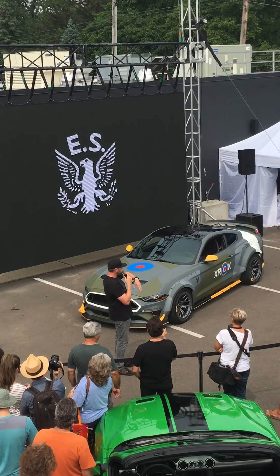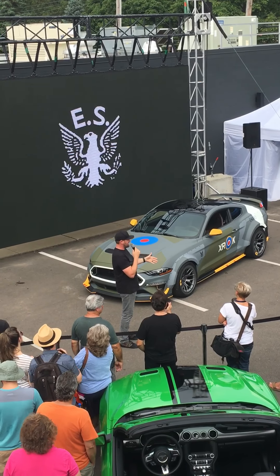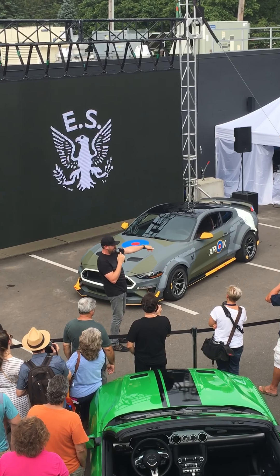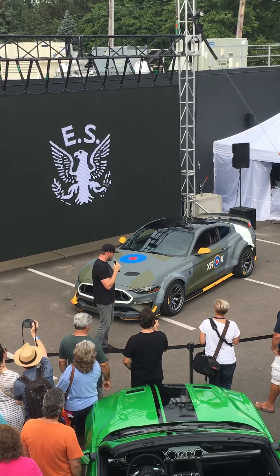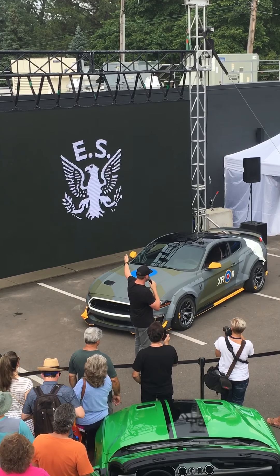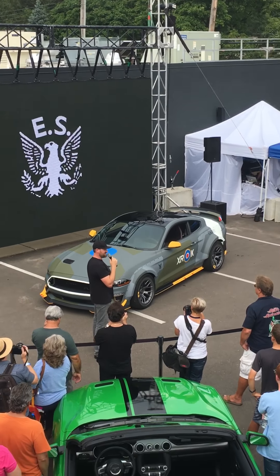Then it flew to Oshkosh, where we had the auction. That's where we met Brayden and his family. It was probably one of the most exciting auctions I've ever been to — he was going back and forth with another buyer, and they were giving each other a look and pointing at each other. Really exciting and fun, and obviously for a very cool cause. We have a video to show you more detail about the build, and we're going to bring Brayden up here and give him the keys to this car.